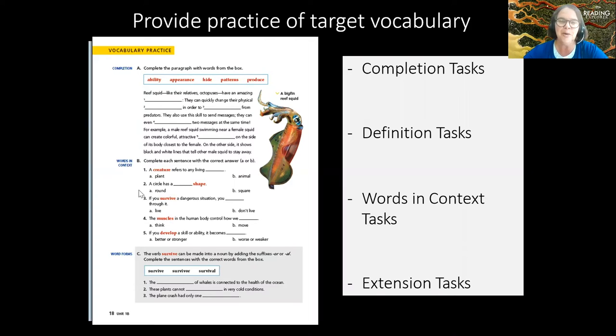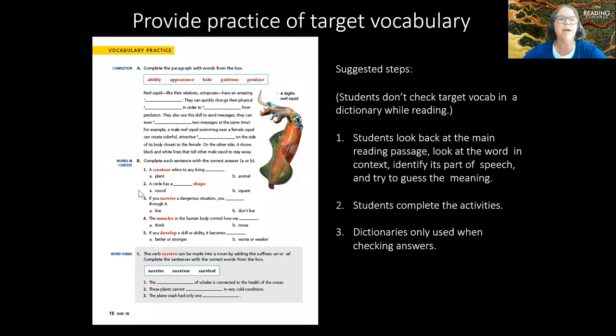One suggestion that runs through this series is that students should not check target vocabulary in the dictionary while they're reading. With that idea of the information gap, it's better to have students look back at the main reading passage, look at the word in context, identify its part of speech, and try to guess the meaning — it gets the brain to work harder and helps get things into long-term memory. Then have students complete activities to uncover the meaning, and finally use dictionaries or translation as a final step.